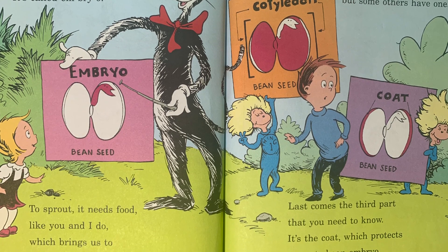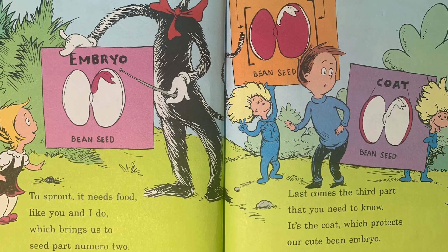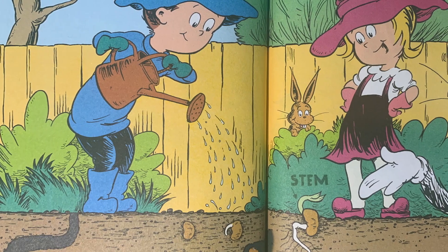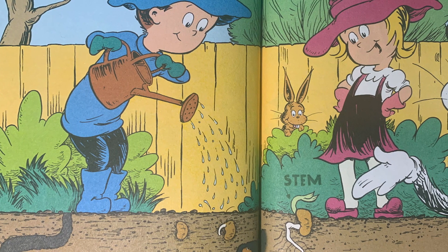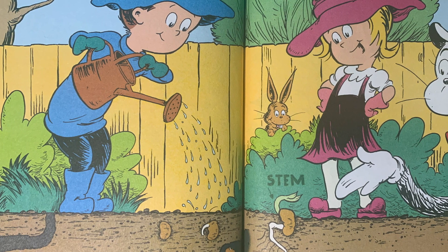Last comes the third part that you need to know — it's the coat, which protects our cute bean embryo. To sprout a bean seed, keep it moist but not wet. Keep it covered with dirt and then see what you get.